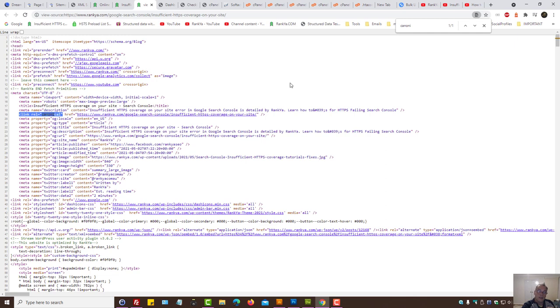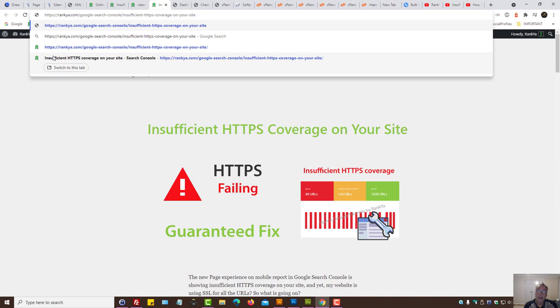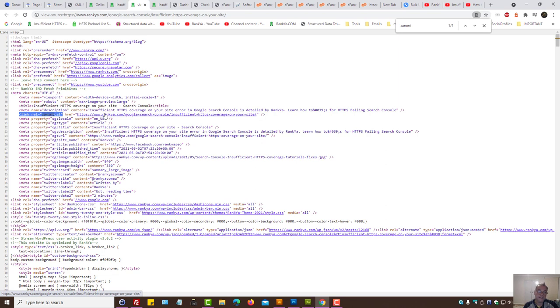When search engines see the rel canonical tag and end up seeing other versions of a URL pattern — perhaps without the forward slash or without the www — the canonical URL tells Google: it doesn't matter which version of the URLs you've seen or crawled, treat the canonical URL as the original source. Whatever is within your XML sitemaps should be using the same pattern as your rel canonicals.